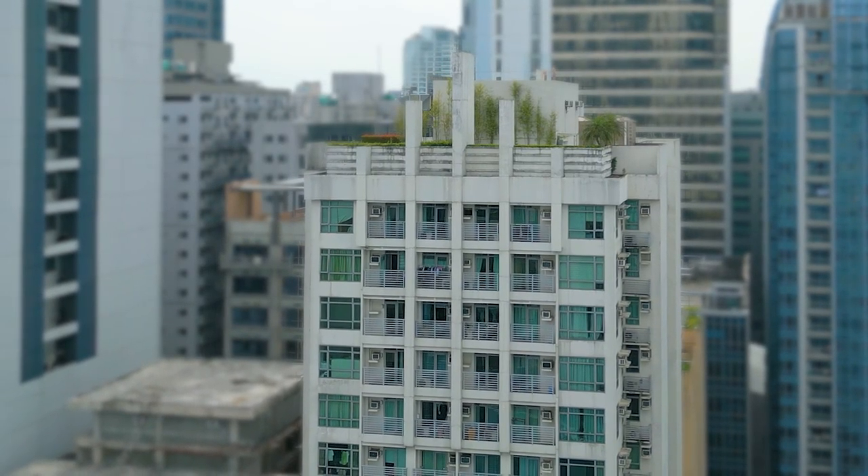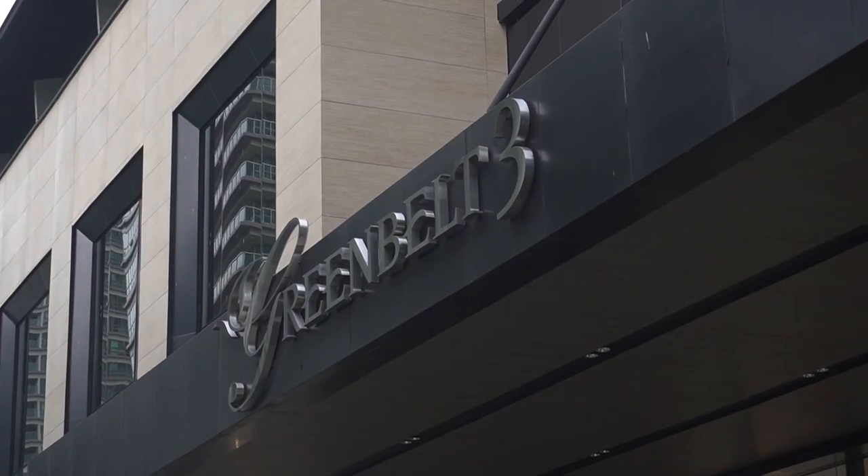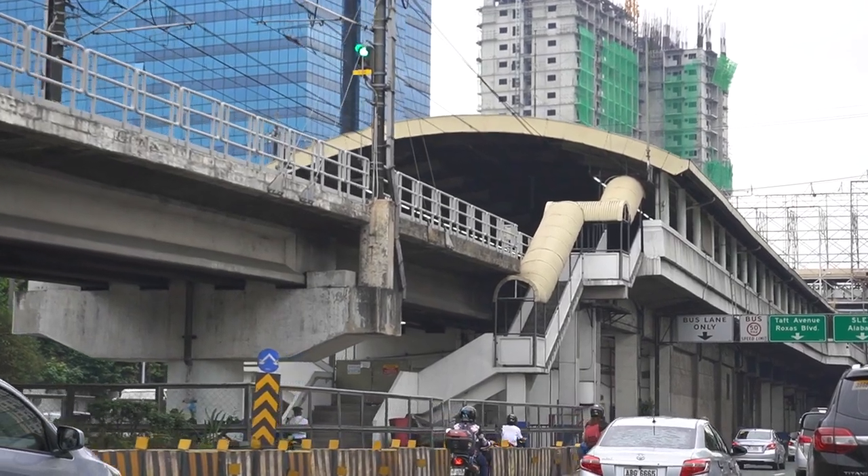The condominium is easily accessible from commercial centers such as SM Makati, Greenbelt, and transport hubs such as the MRT Buendia and Ayala stations.